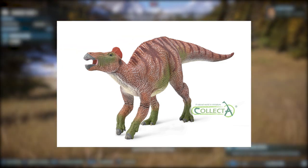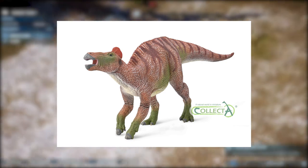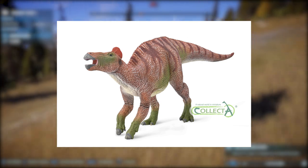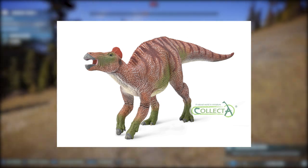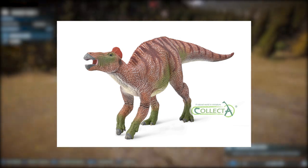I actually low-key dig this one! I really do! I think this is the best one that we've seen this year so far, outside of the Cooperoceros from last week. So far, no Theropod reveals from them, which I'm honestly really happy with, because if they're not doing bases, they're just going to have weird-looking legs and disproportional feet.